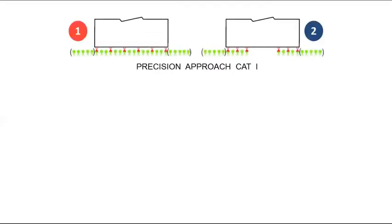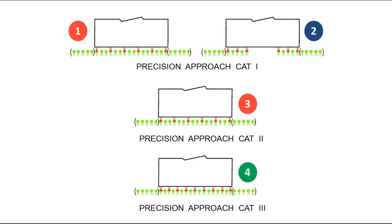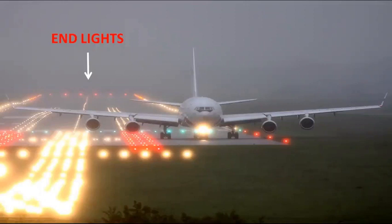The red lights are runway end lights. Pilots should not continue a landing roll or taxi beyond the runway end lights. In this picture, red runway end lights are shown in a rectangular bar.